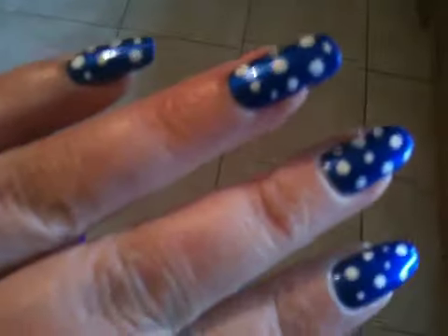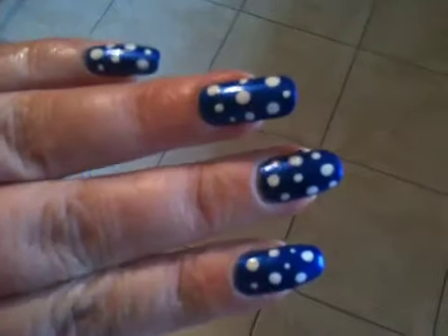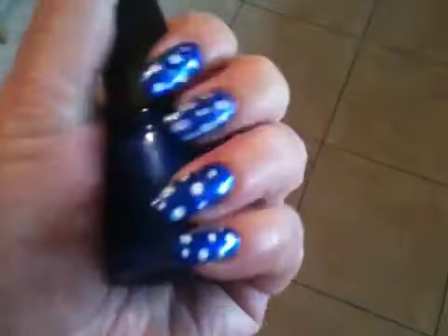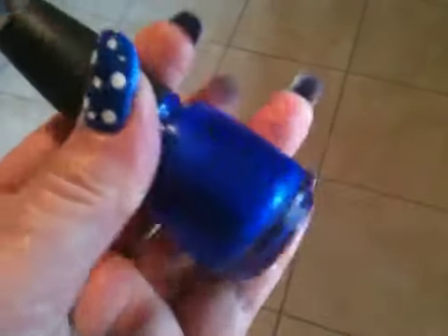Hi, quick nail of the day today. Just a quick one. I did this today. I basically got China Glaze's Frostbite on, which is a beautiful, absolutely gorgeous cobalt blue.